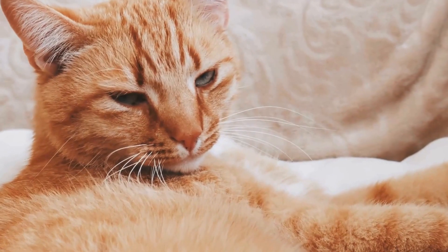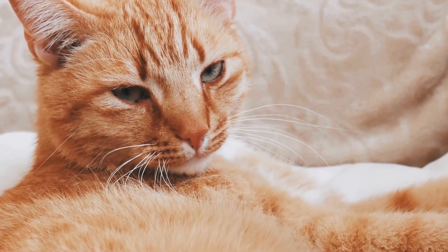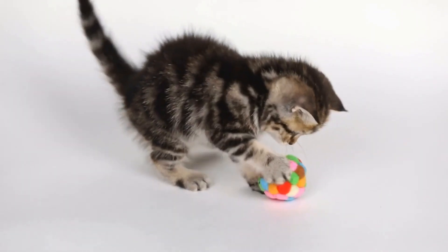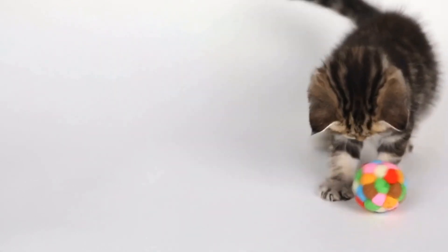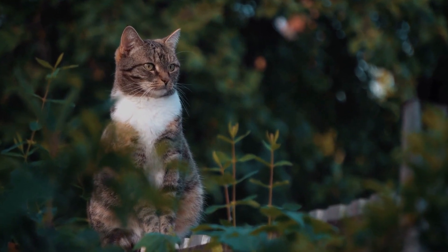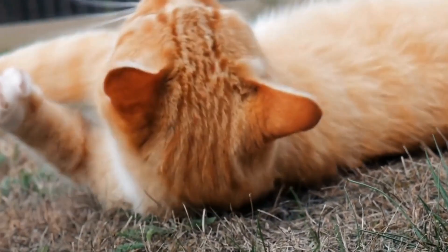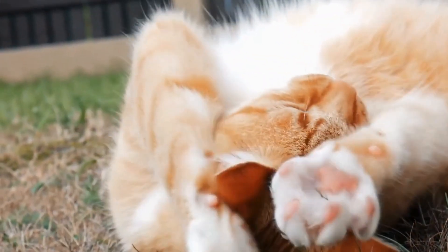When a cat's tail stands straight up, it indicates a high level of confidence and assurance. It is a display of dominance and strength. The cat is signaling that it is in control of its environment and feels secure in its current situation. This tail posture is often observed when a cat is exploring new territory or encountering unfamiliar objects or animals. By displaying a straight and upright tail, the cat is asserting its presence and demonstrating its assertiveness.